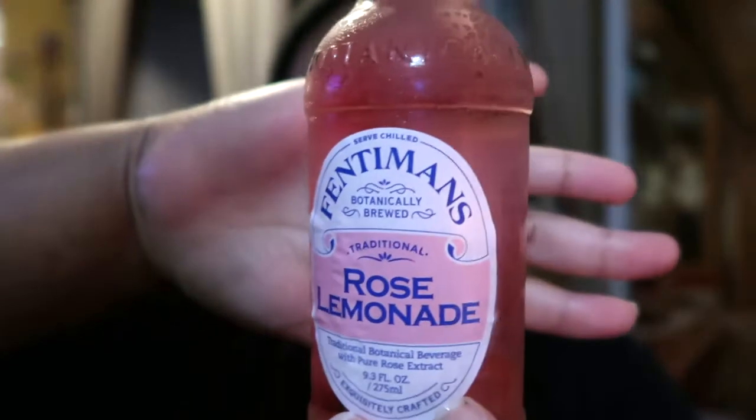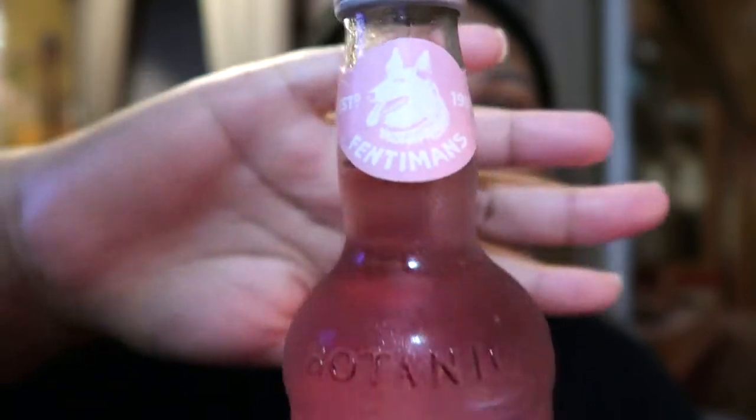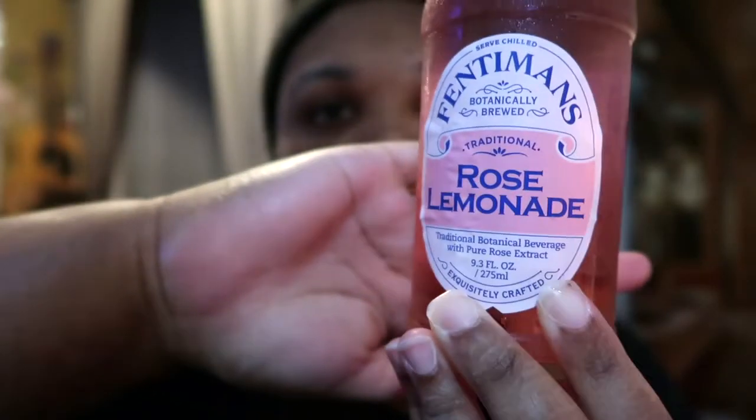Hey guys, so I bought something fun from Target — I've never seen this before, I just got it today. It's called Rose Lemonade by Fentimans, botanically brewed. And of course the color got me — look at the color, it's just so pretty, that is such a lovely pink. It's got a little doggy or wolf on it. I used to love rose water when I was younger — in hair products, just the smell of it.